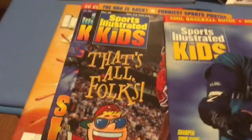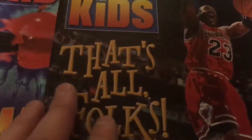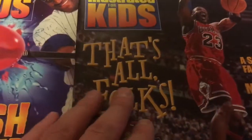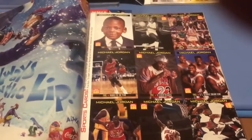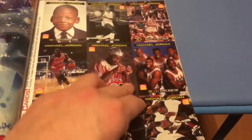The next issue I am going to show you is the Totally Michael Jordan edition from March of 1999. The whole magazine is dedicated to Michael Jordan. As you can see, all nine cards are of Jordan, and of course the poster was of Jordan with articles and stuff like that.